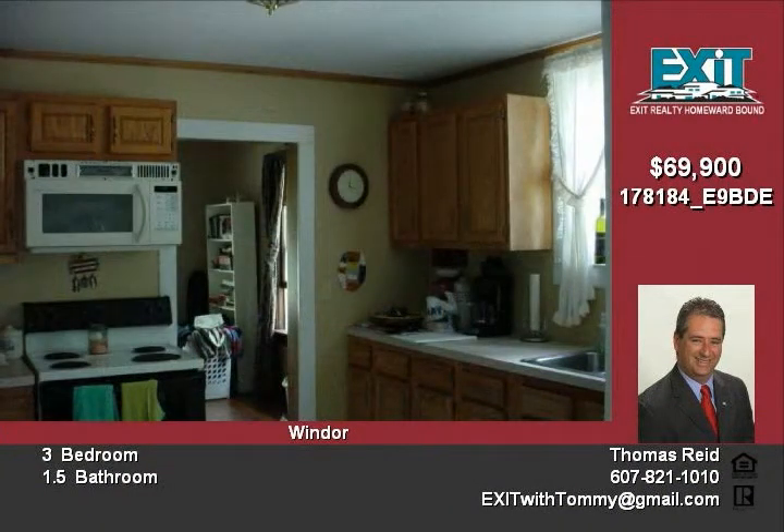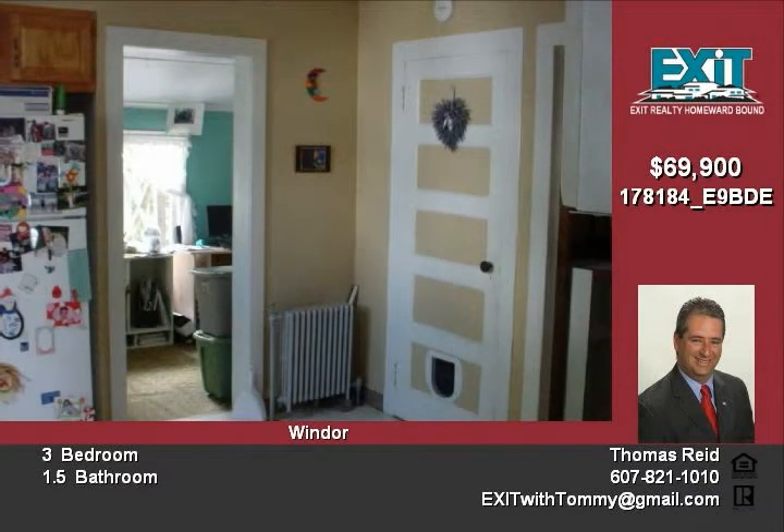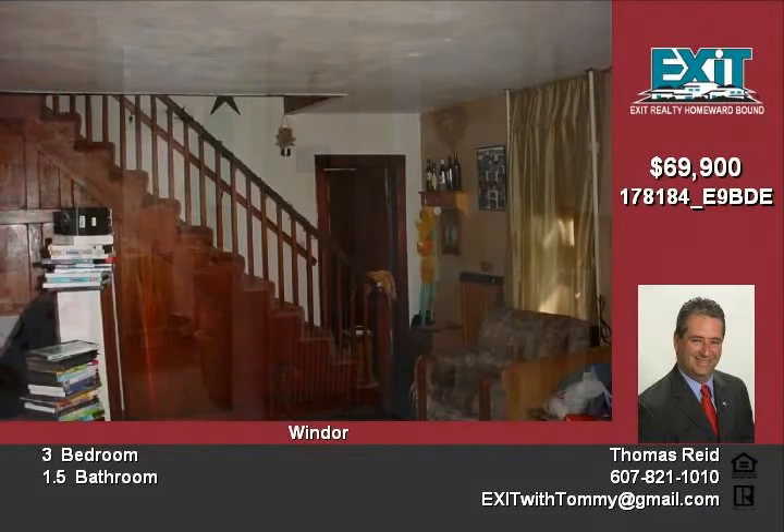All kitchen appliances stay. This house is truly in move-in condition. House qualifies for USDA financing and STAR discount.